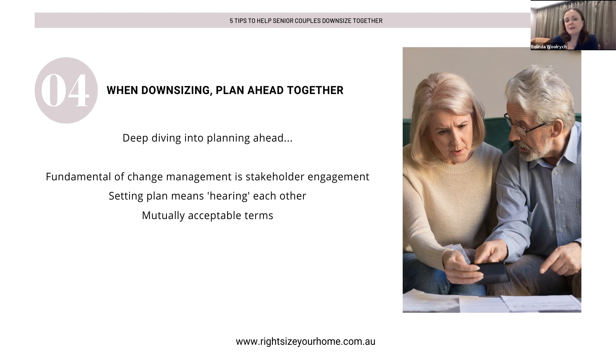Doing it together helps meet those minds and align those goals. Setting those plans really means you are hearing each other. Please be respectful — I've seen too many instances where couples haven't done this and have done it in an emergency without respecting each other's thoughts and feelings. If you do it with plenty of time, patience, and genuine listening, you can come up with mutually acceptable terms. You could even enter into an agreement with each other about what those terms are — it can be so helpful.